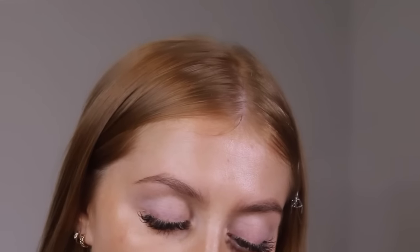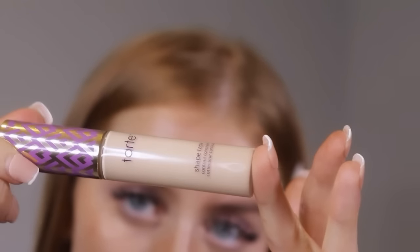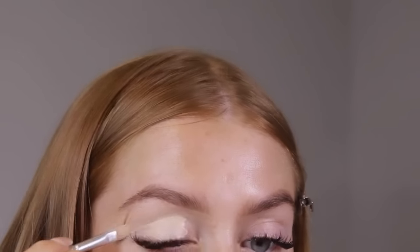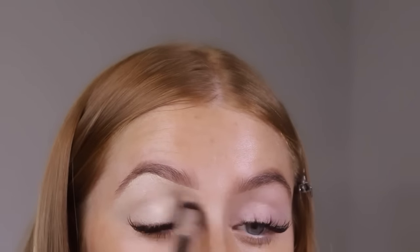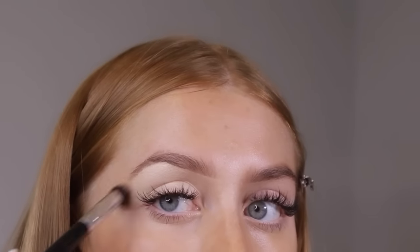Now I'm going to pop concealer on my lids for a base and also carve out underneath my brows. To do that I take the Tarte Shape Tape, which I'm sure everyone has heard of by now. I'm really praying that my camera charge does not go because it's flashing on me and it's been charging for over an hour.